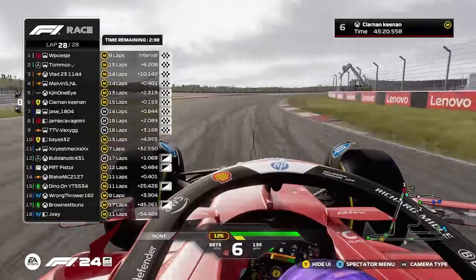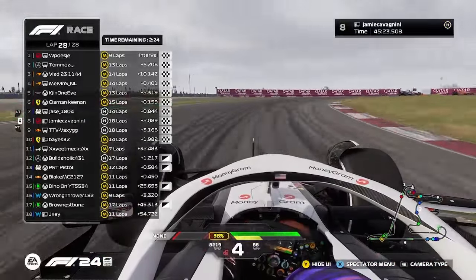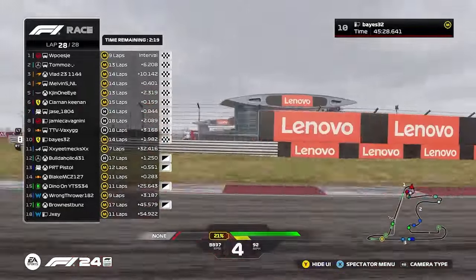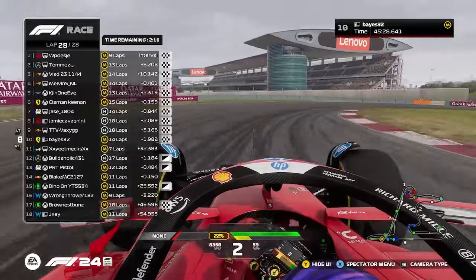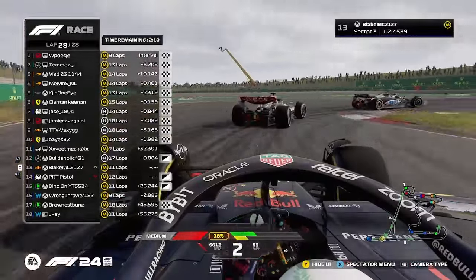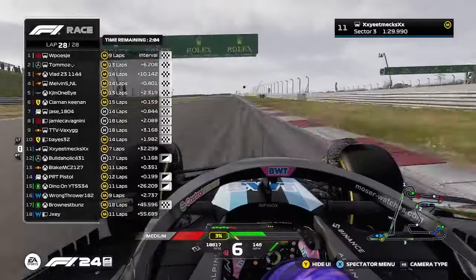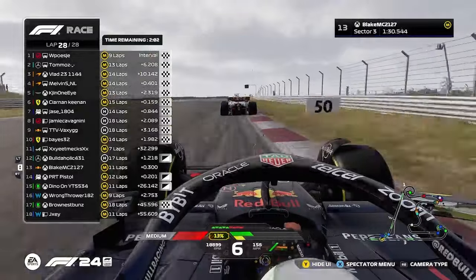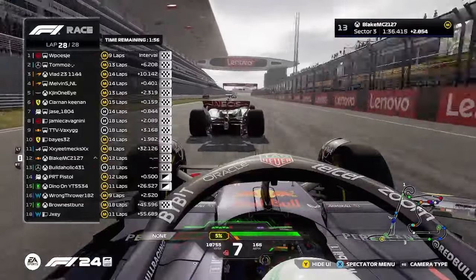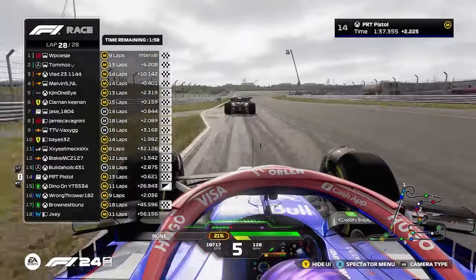Jamie has to settle for P5. Five Wise was so close — a tenth and a half to getting P5. Jace with a brilliant recovery drive. Jamie was so unlucky, dropping down to P8. TTV as well, really unlucky. Nick and Dan and Blake — Nick's going to take P11. Dan's going to be P12, but after penalties he's going to push Blake up to P12. Deserves that. Pistol Peter also gets P14.